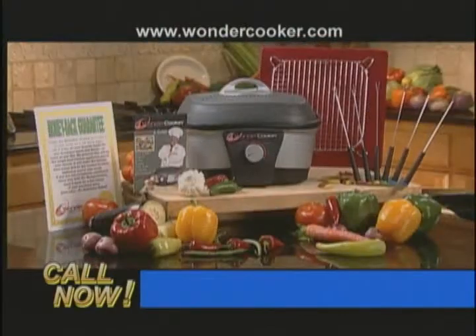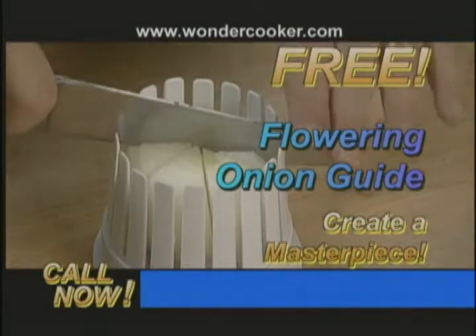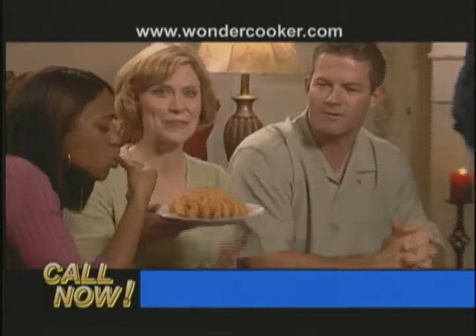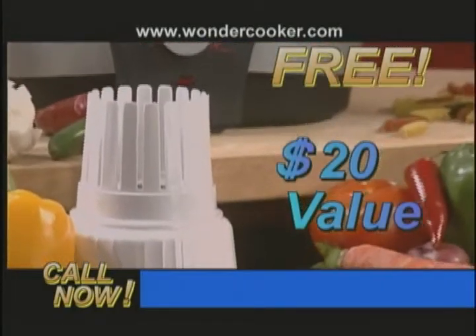Celebrate in style with family and friends. But that's not all — Chef Tony's got a special surprise gift: his world-famous flour and onion guide, so you can easily cut, season, and sizzle the most incredible edible party centerpiece you've ever created. It's a $20 value, free.